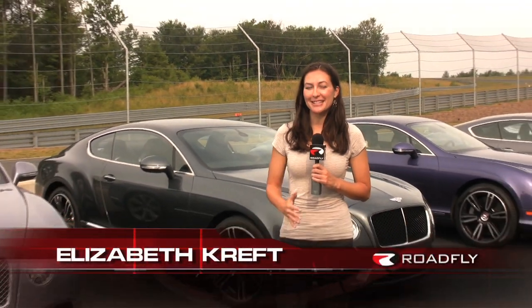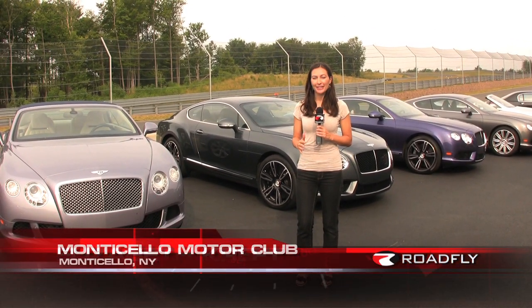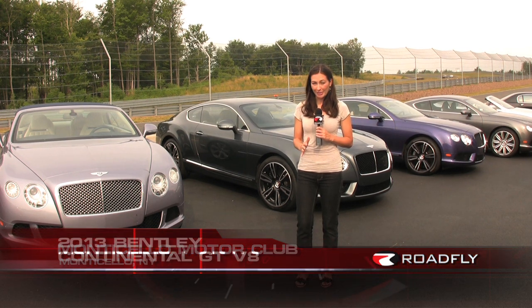Hi, I'm Elizabeth Kreft. Welcome to today's episode where we are at the Monticello Racetrack, a truly rare experience. Bentley is hosting us out here so we can really push these new Continental GT V8s to their limits.